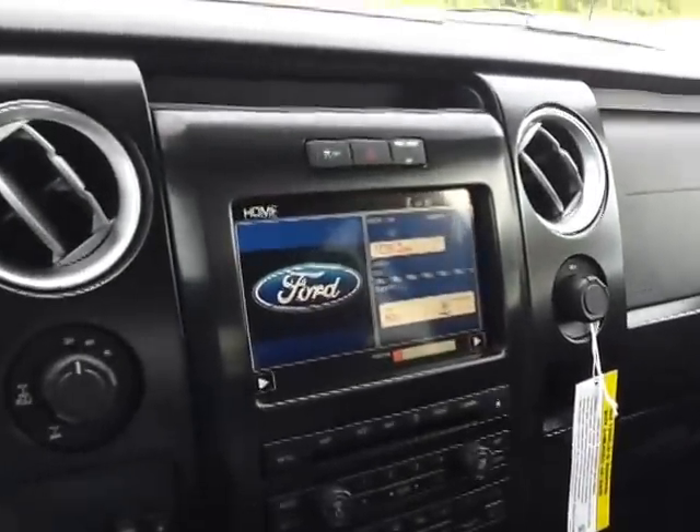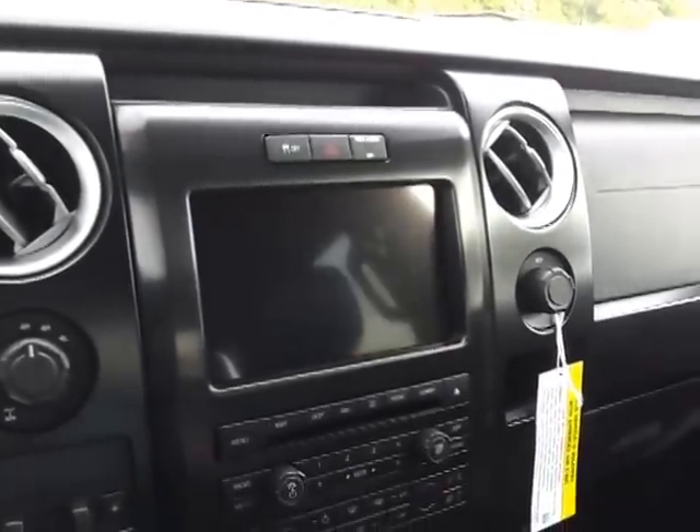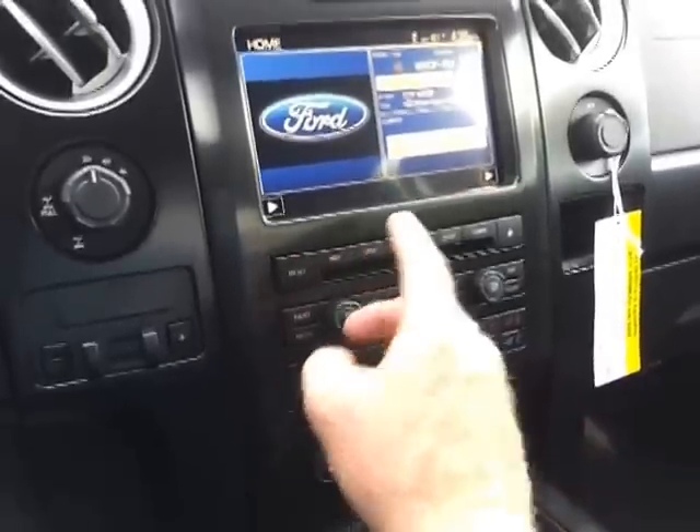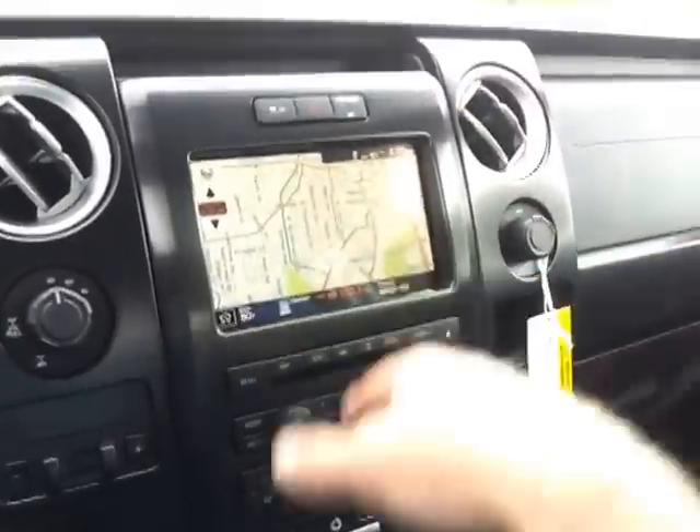Cooled and heated seats. It's your camera that comes up on here. It's a full touchscreen navigation. Full HD radio. You can put CDs and download. This is Brian Greas taking a look at this FX4 at Ford of Murfreesboro.